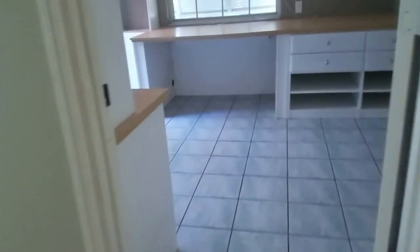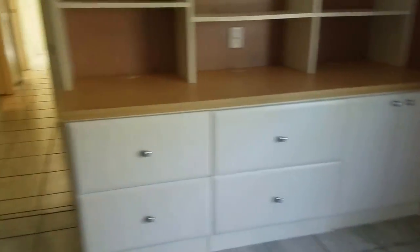Guest bedroom number two — bi-fold doors, nothing fancy in here. Interesting how that drops down right there for this little linen closet, part of that sunken area. This is a bedroom because it has a closet, but it's got a lot of built-ins here for an office.